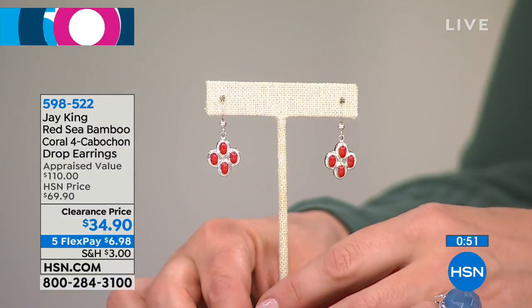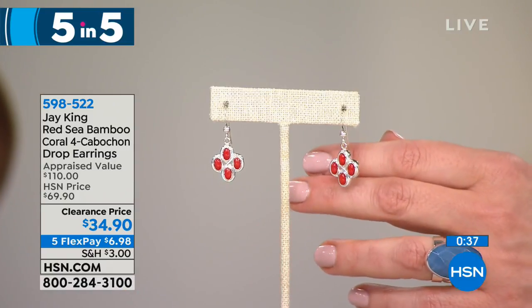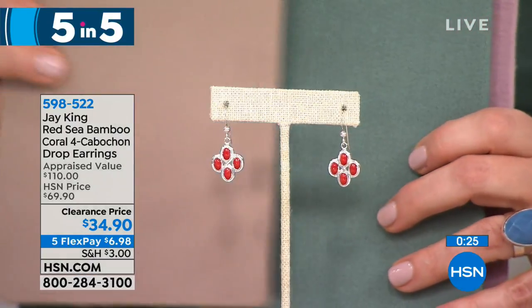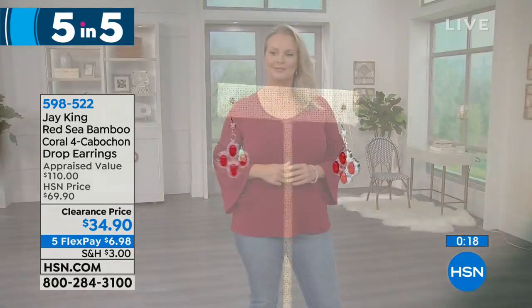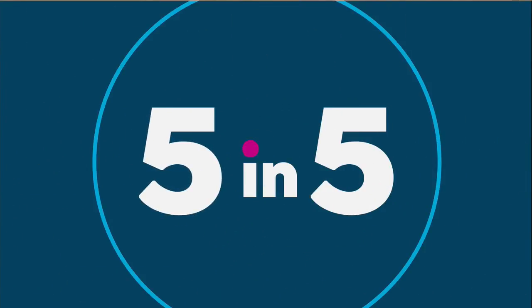Moving on to our third of the five and five. If you love fiery, bright, beautiful color, take a look at these beautiful cabochon drop earrings done with red sea bamboo — 50% off. We kind of designed these so they're not over the top big. So many of our viewers say they love it but can you scale it down just a little bit. You've got beautiful hand-fabricated sterling silver settings, custom made with a really cherry red sea bamboo. Those are pierced with French wires. We took it from $69.90 to $34.90. Remember, everything's on five flex.